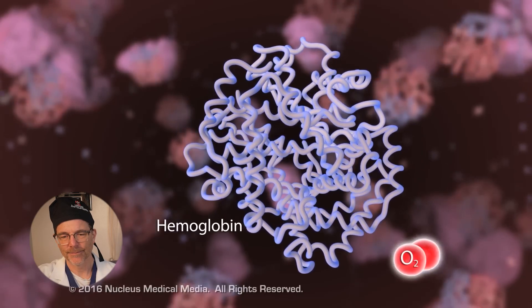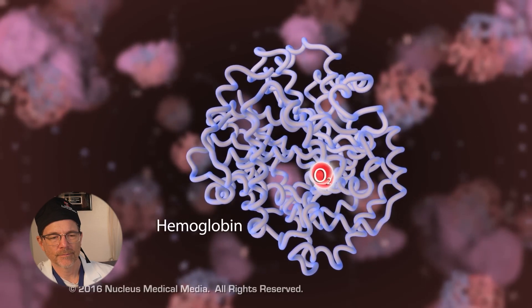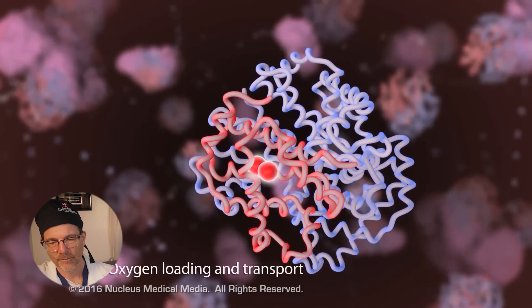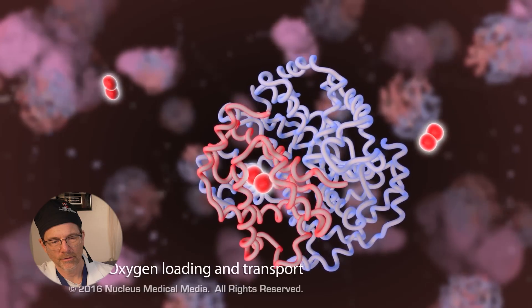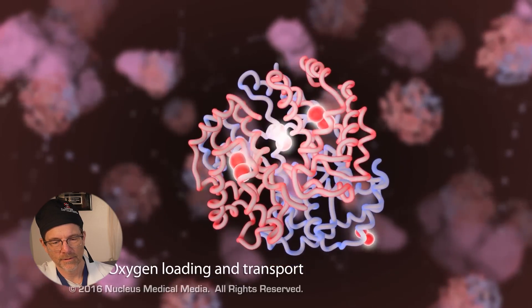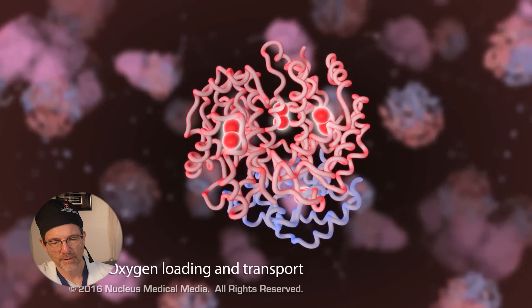Hemoglobin contains four subunits, each capable of binding one molecule of oxygen. Once one molecule of oxygen binds to one of the subunits, the other sites bind oxygen more readily.